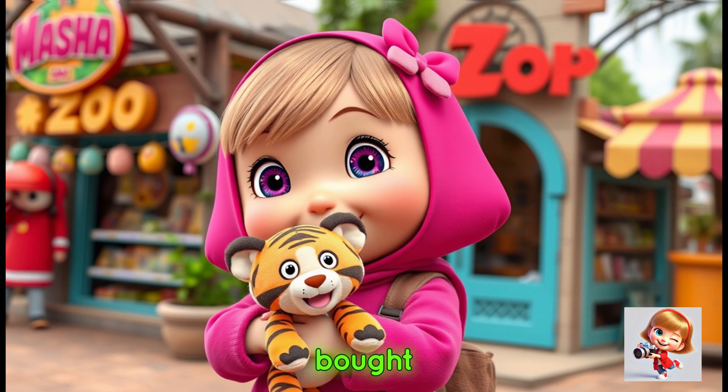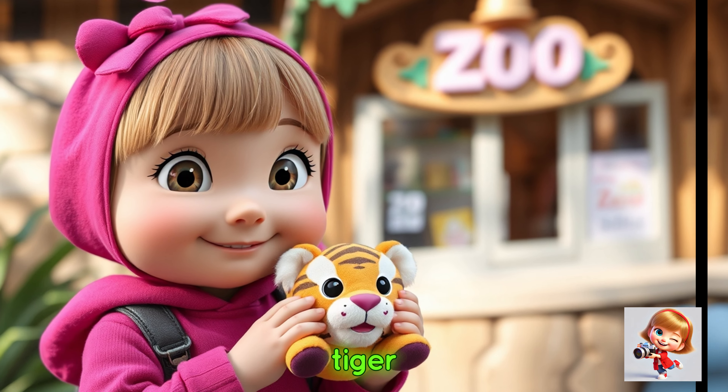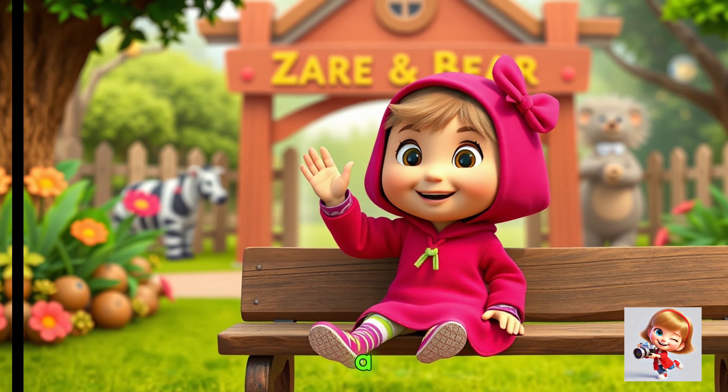Before leaving, Masha went to the souvenir shop and bought a little stuffed tiger. I got a souvenir — this cute tiger will remind me of my fun day at the zoo!